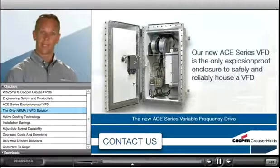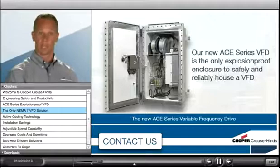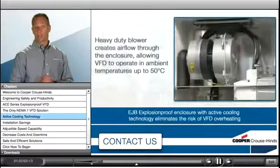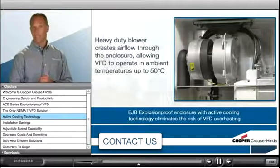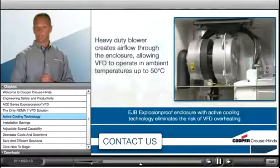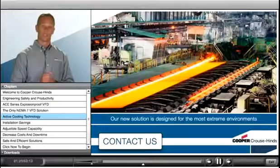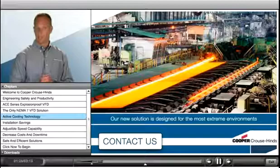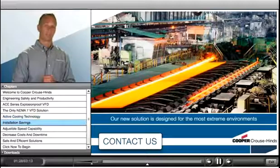But the innovative minds at Cooper Bussmann have developed a better solution. Our new A-Series VFD is the only explosion-proof enclosure to safely and reliably house a VFD. This revolutionary new product combines our EJB explosion-proof enclosure with patent-pending active cooling technology, allowing a VFD to be housed inside the classified enclosure without risk of overheating. This new solution is designed to match the rigorous requirements of the oil and gas industry, plus other heavy industrial process operations for use in the most extreme environments.